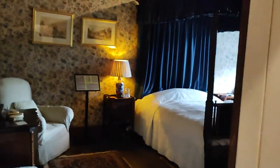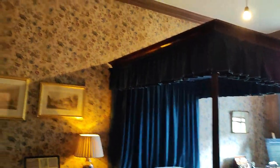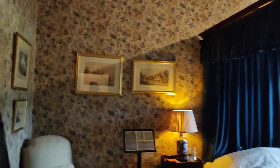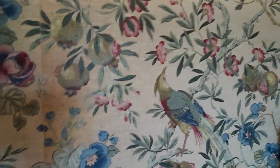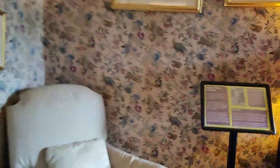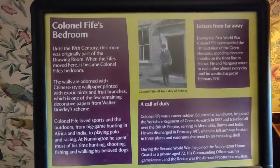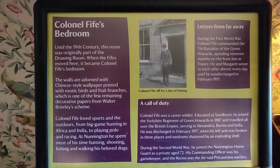Another bedroom here. This is obviously the blue bed. Interesting wallpaper. Colonel Fyfe's bedroom — there, you can look at that.